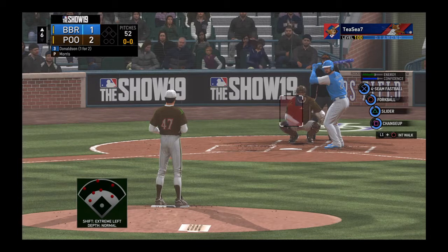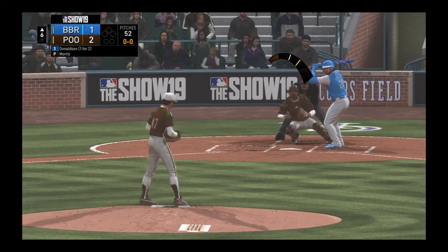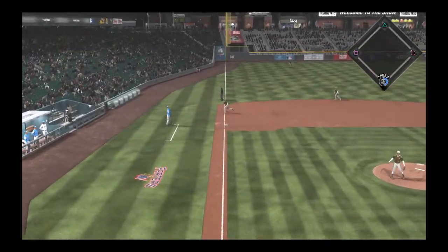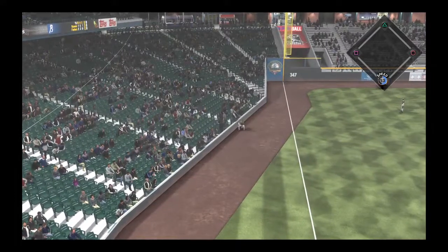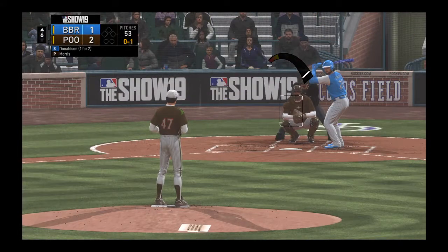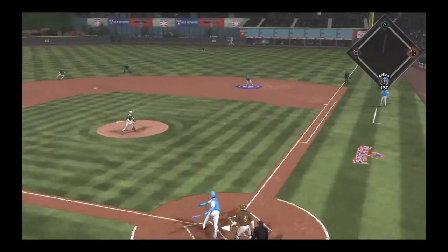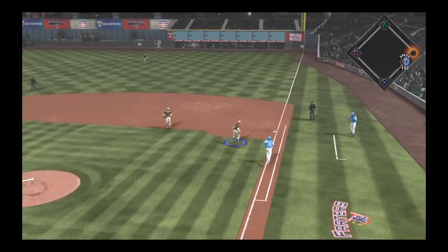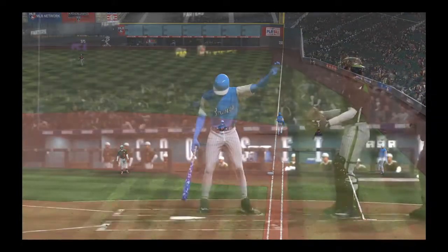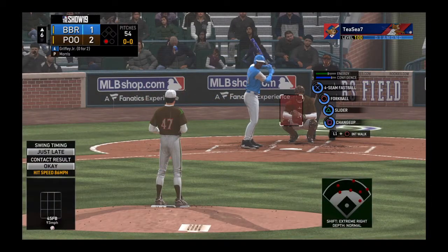Striding forward now, Josh Donaldson — he singled his last time up. Third baseman, he's ready. Here's the first offering. Pulled hard but fouled off to the left, on the ground over the first. Hernandez grabs it cleanly and flips it to the pitcher covering for the out. Leadoff man set down. Now for the veteran Ken Griffey Jr.